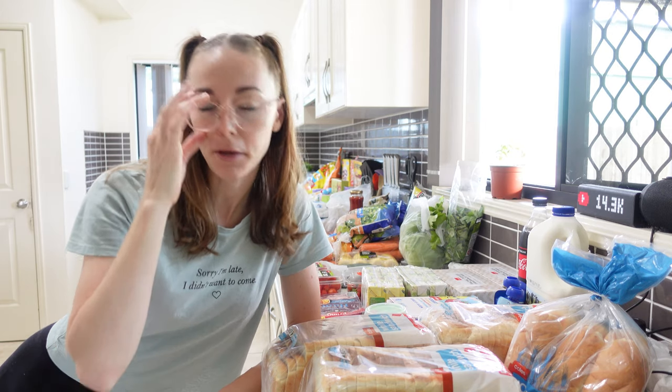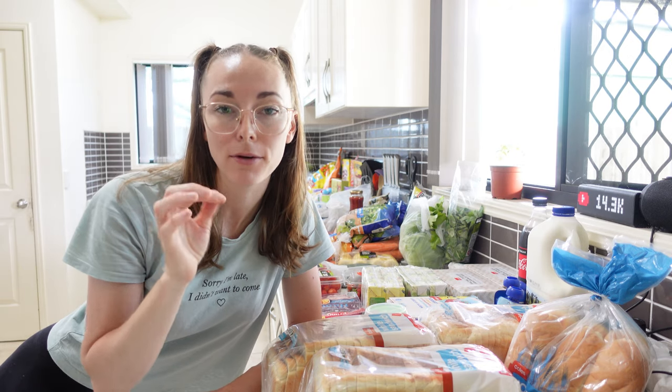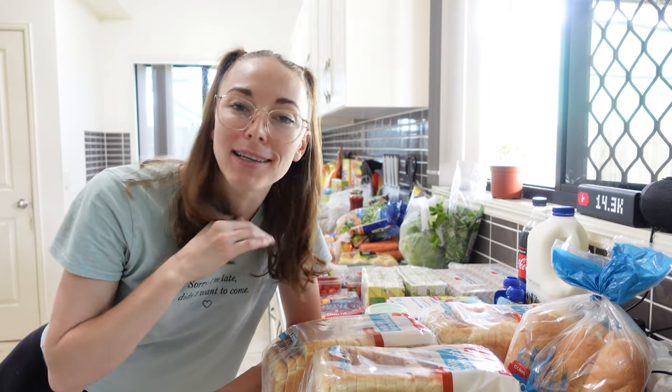I got two tins of tuna to put on crackers for myself as a snack, and then this giant bag of chips for the kids' school lunches as well. That is my giant $300 Coles grocery haul! Let me know what you think in the comments, and don't forget to let me know your favorite flavor of shapes. Please give it a thumbs up if you want to see more content like this, subscribe if you want to follow our journey, and I'll see you guys in the next video!